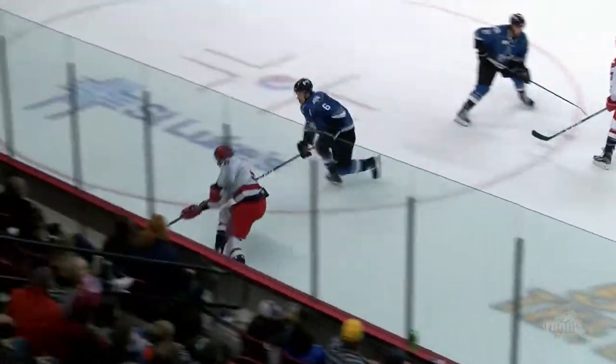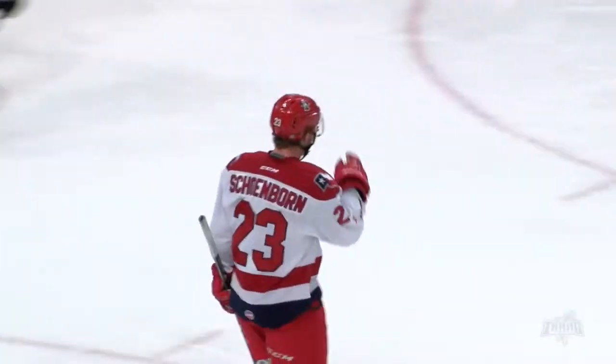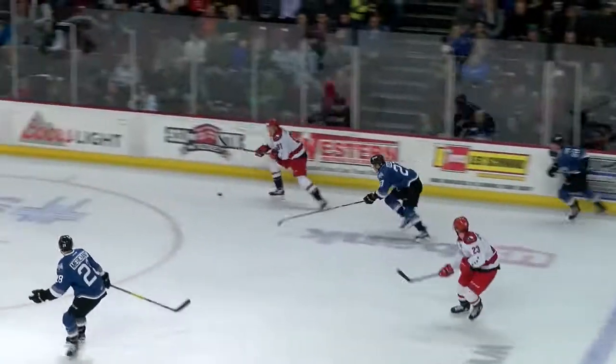Stephas carries the puck on the left wing side into Idaho territory — pass in front, they score! Three feet in front. Gary Stephas finds Alex Schwenborn. Idaho's fifth of the season.